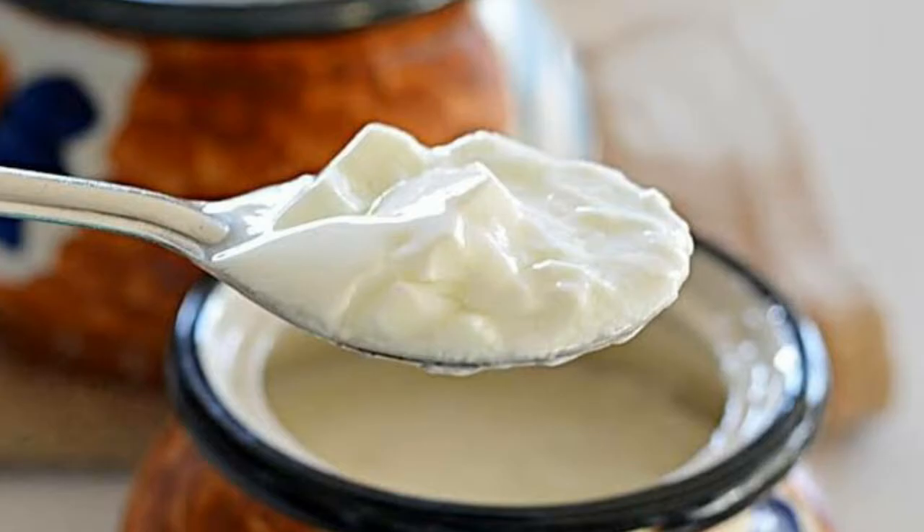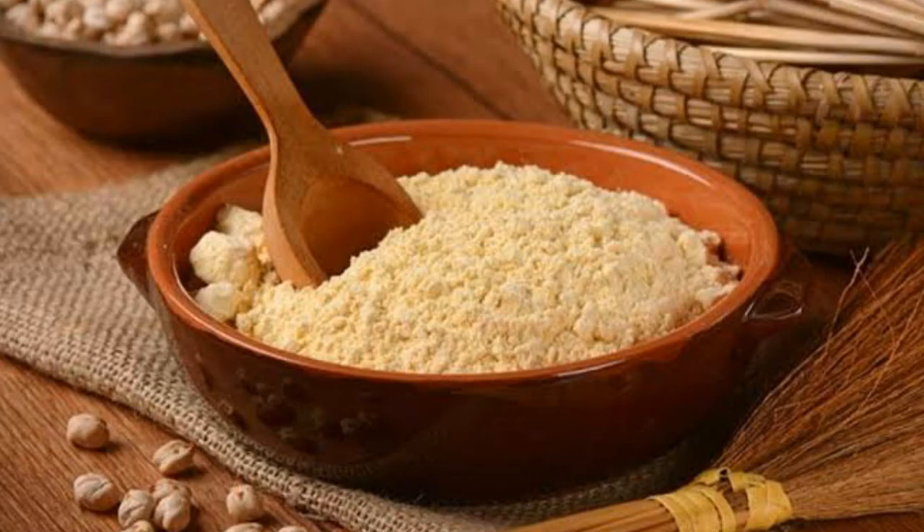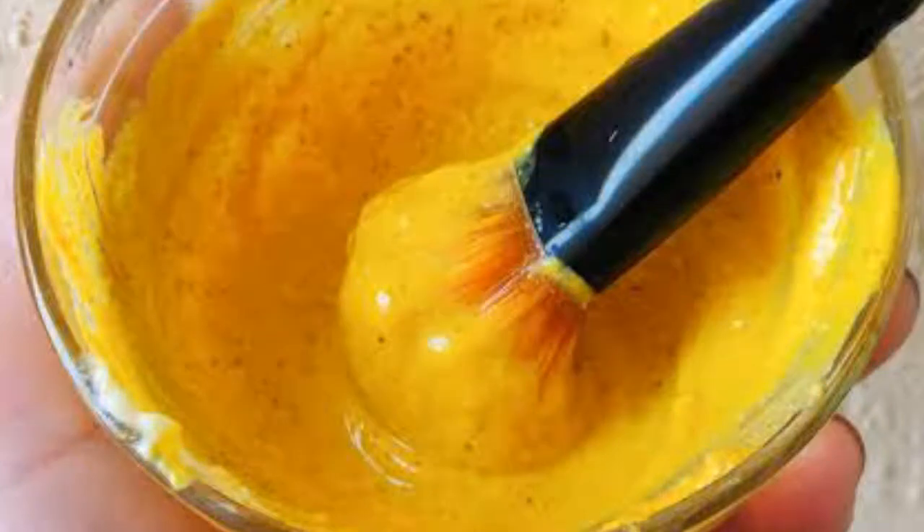All you need is 2 tablespoons of yogurt, 1 teaspoon of turmeric, and 1 tablespoon of besan. Mix all the ingredients in a bowl until you get a smooth fine paste. Apply it on your face in an even layer and leave it on for 15 minutes. Once it dries, gently scrub the mask off instead of rinsing it.